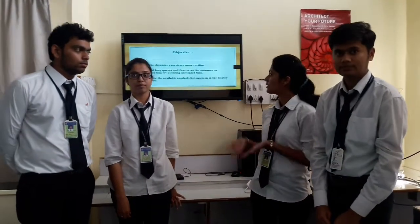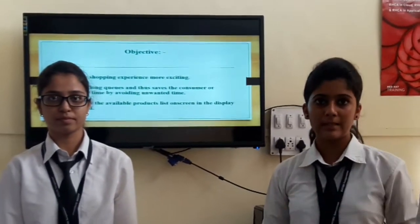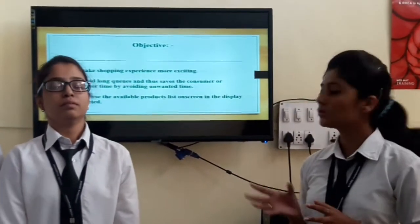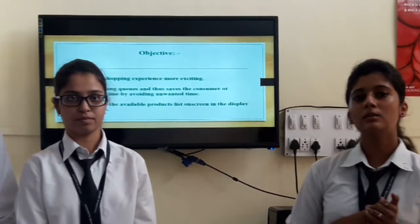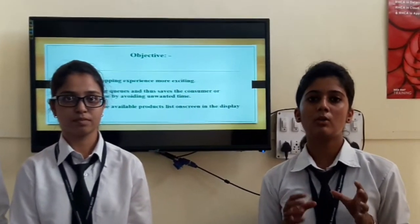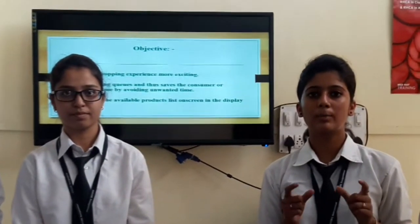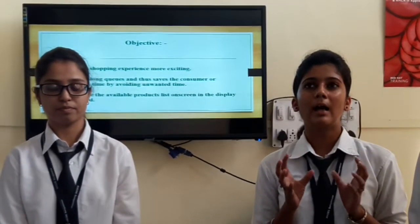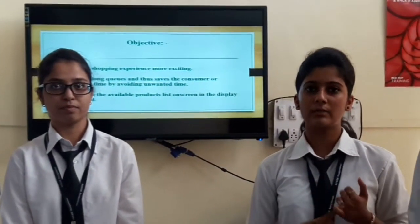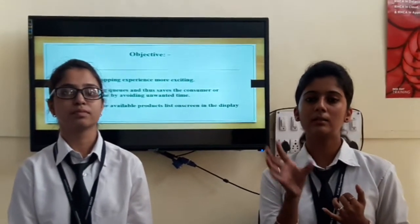The objective of our project: first, to make the shopping experience more exciting. The second is to avoid long queues and save the customer's time. In shopping malls, various products are available. If anyone wants to buy a product and the customer doesn't know the actual location of that product, by using this application, we can easily find out the position of that product.